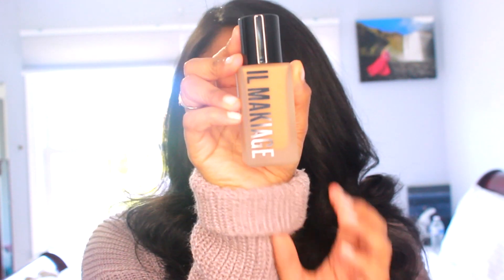So I got it and I have not tried it yet, so I'm very excited. It looks like this — very cute, very sleek looking bottle. Just rubbing it in a little bit.